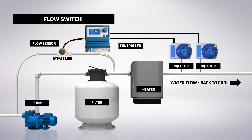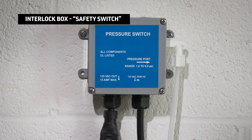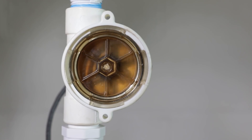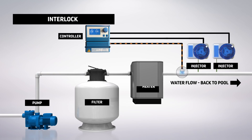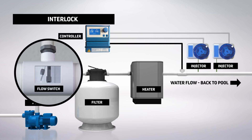When the sample stream loses flow, the switch signals the controller to stop the chemical feed. However, this method is dependent upon where the sample stream is installed in the circulation system. The highest level of protection is to incorporate an interlock box or safety switch that monitors and controls the circulation pump and the chemical feeders from the point of injection. The individual components are truly interlocked or dependent upon each other for proper operation. For example, if the circulation pump stops, the interlock automatically shuts the chemical feeders down.